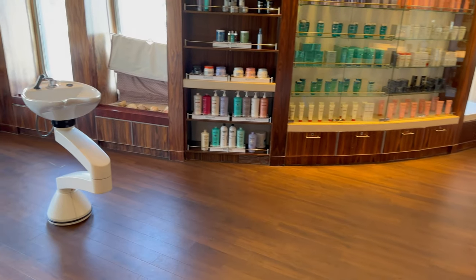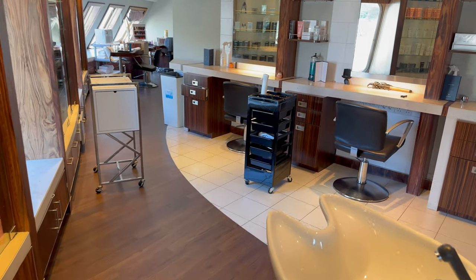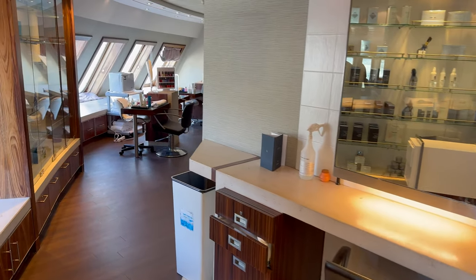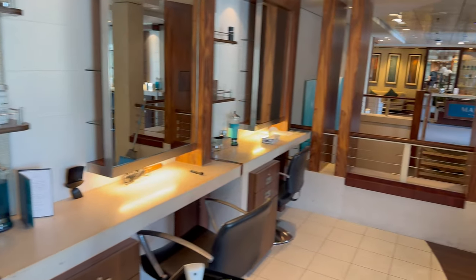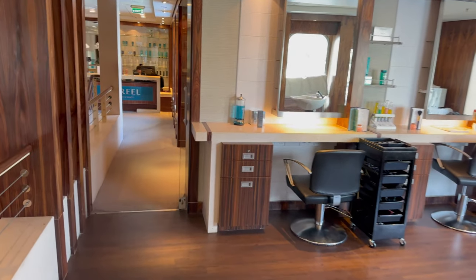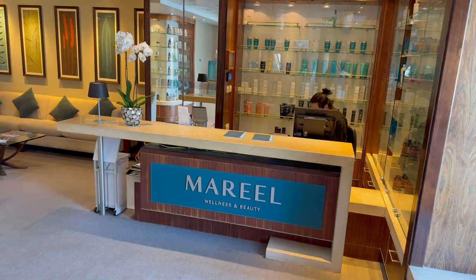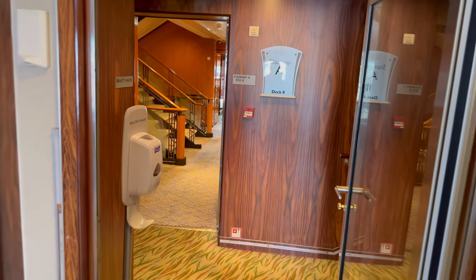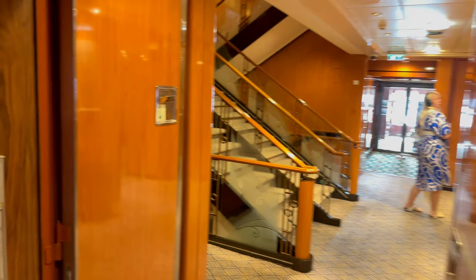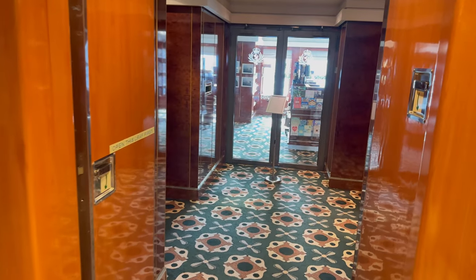So this is the spa area - you've got the salon here. I never saw this. The products look expensive - they've got Elemis and other brands. We always find Elemis is cheaper if you buy it from QVC than on a ship, that's just a fact. The lift is just tucked away there in the spa area. We're still on stairway A, right at the front of the ship - we started off at the back end and walked on the top, which is the easy way to do it. Then it got harder from there.